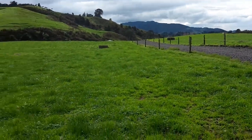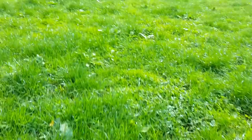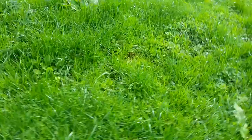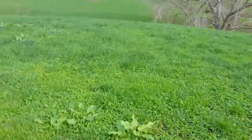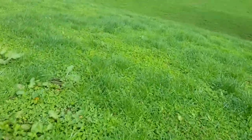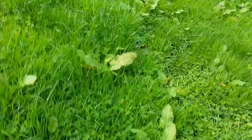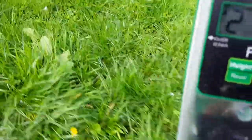Alright, so now we're in the paddock over the driveway. We're going to quickly do 10 plunges, reset it, and go for it. Alright, that's 10 plunges — I'll show you what it is. 21.52. So there's already a difference, quite a considerable difference. Better go and write this down so I don't forget it.